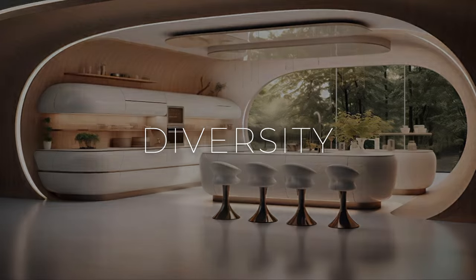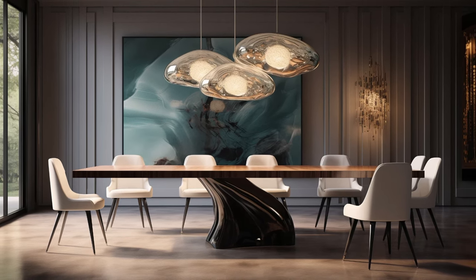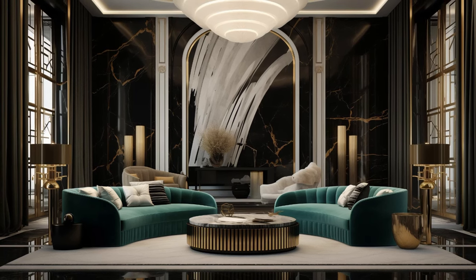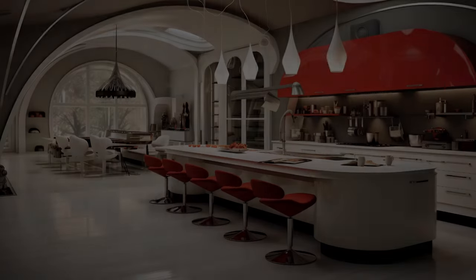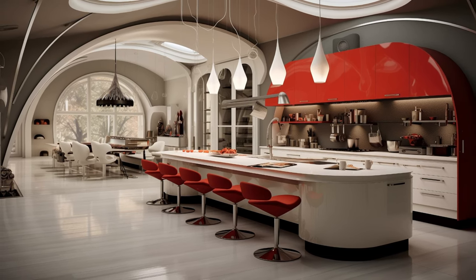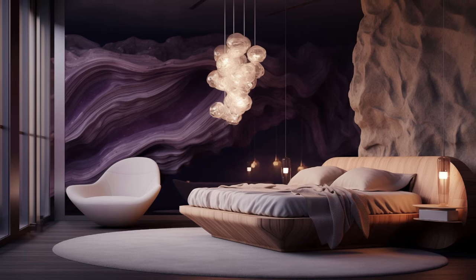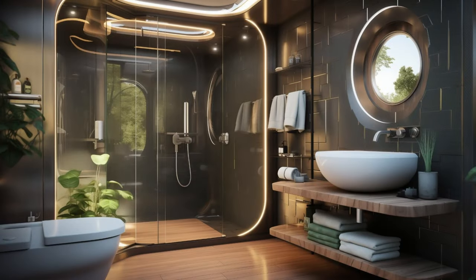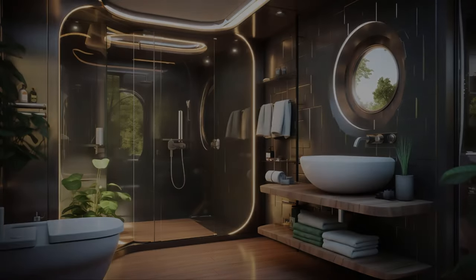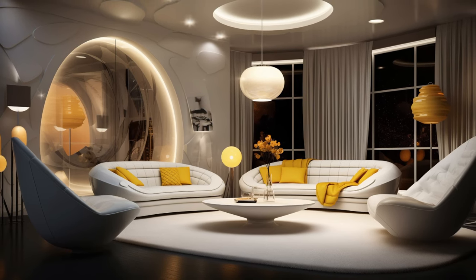Embracing diversity is fundamental to modern fusion art interior design. By incorporating elements from a wide array of cultural traditions and artistic styles, designers create spaces that celebrate the richness and complexity of human experience. This approach not only honors the diverse heritage and identities of individuals, but also fosters a sense of inclusivity and belonging within the designed environment. Each cultural element brings its own unique history, symbolism, and aesthetic language, contributing to a tapestry of narratives that reflect the multifaceted nature of contemporary society. Through the thoughtful integration of diverse influences, fusion art interior design encourages dialogue, connection, and mutual understanding, transcending boundaries and fostering a sense of unity amidst diversity.